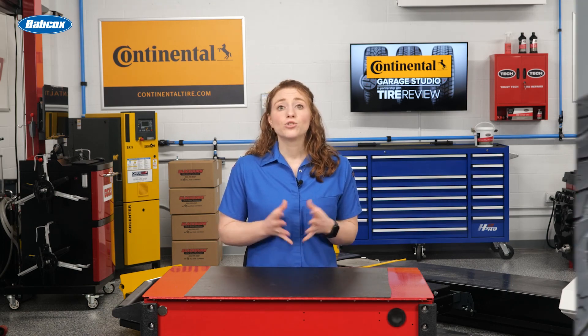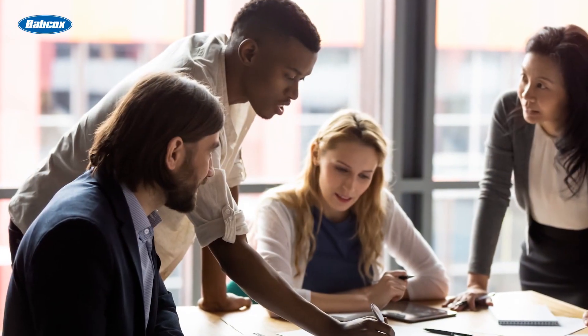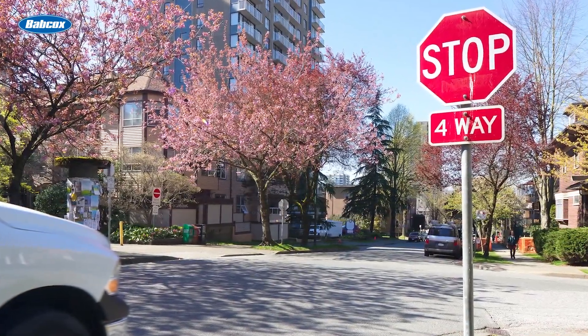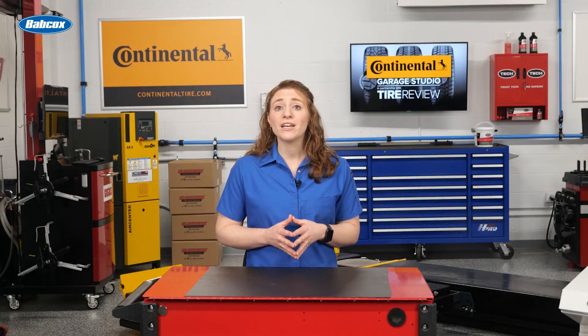Driving on worn tires can cause decreased wet performance. A 2018 study from the Automobile Association of America found that driving in the rain or on wet roads on tires with only 4/32 inches of tread depth increased the stopping distance by up to 87 feet. As tires wear, their ability to handle wet braking and resist hydroplaning declines. Let your customers know this the next time you feel delaying a tire purchase isn't the best idea.